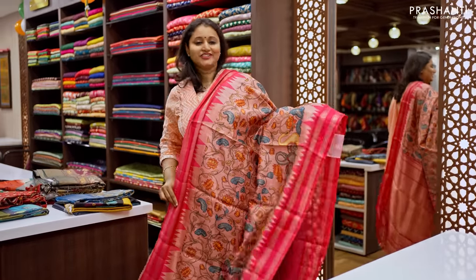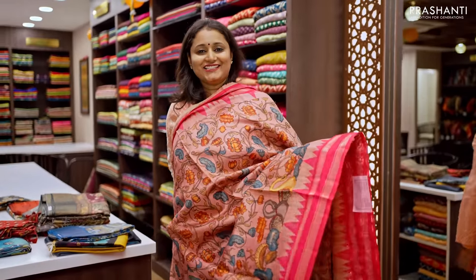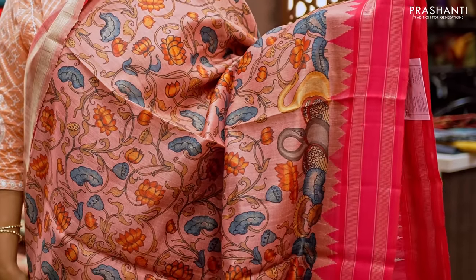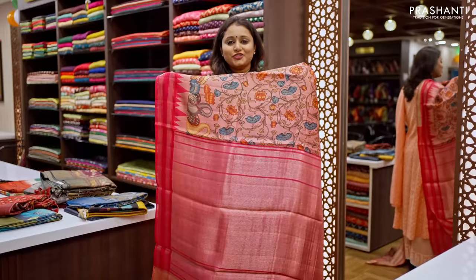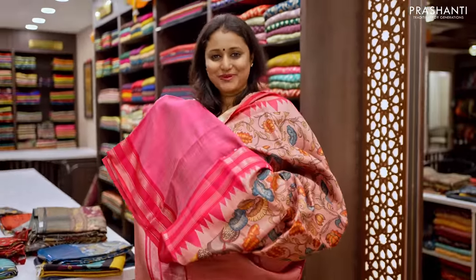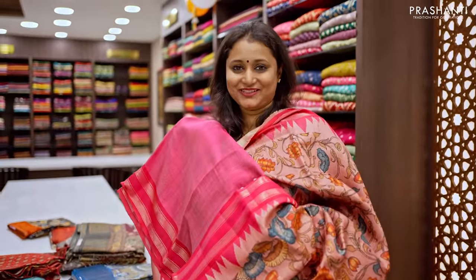The next one is a gorgeous digital printed Tassa Silks saree with Vidarbha borders on either sides, with beautiful digital prints running throughout the body. A contrast rich zari woven pallu and a matching pink blouse, priced in the range of ₹9,000.